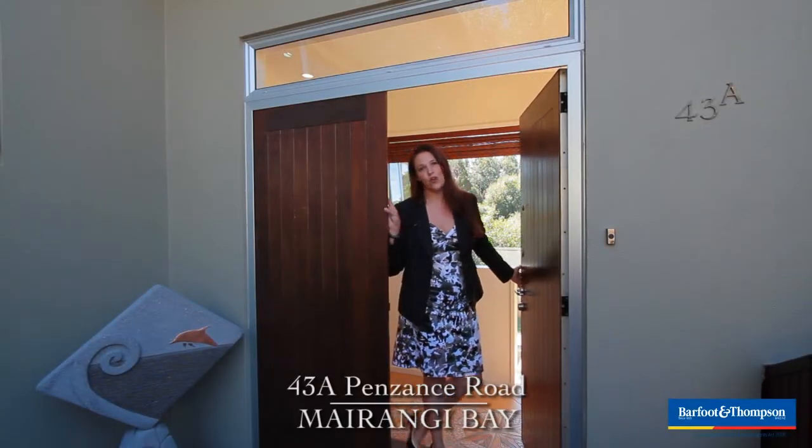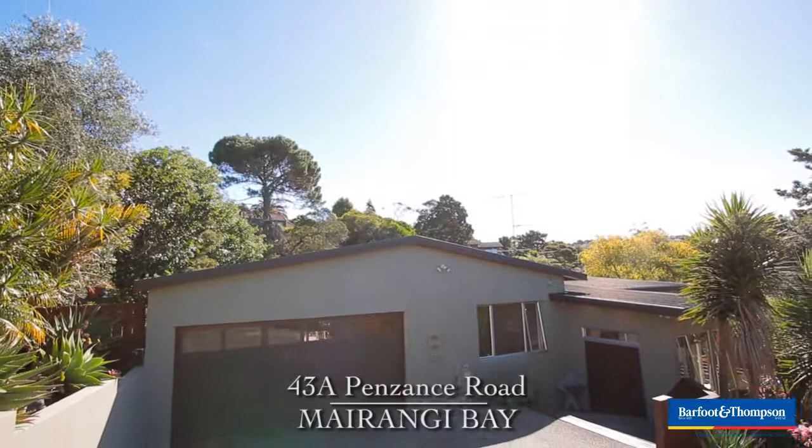Welcome to 43A Penzance Road, a truly private oasis in the heart of it all.